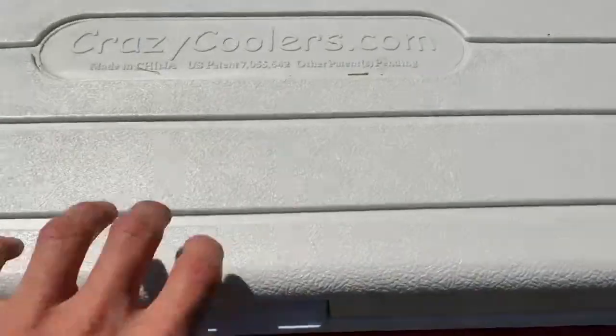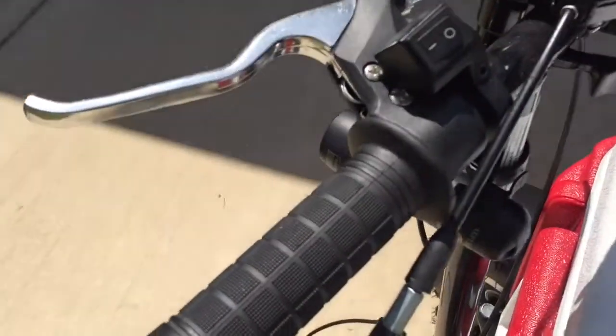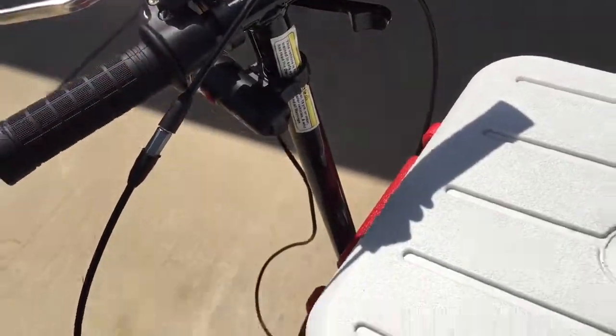Then of course you have the cooler aspect of it. There's the kill switch, brake, and the accelerator is right here — thumb push.